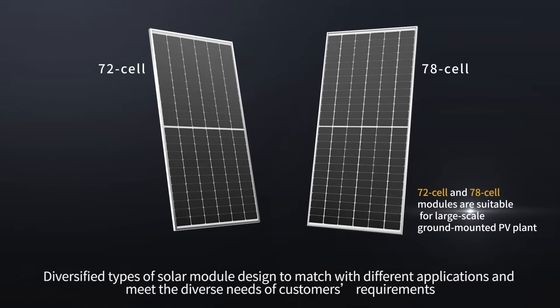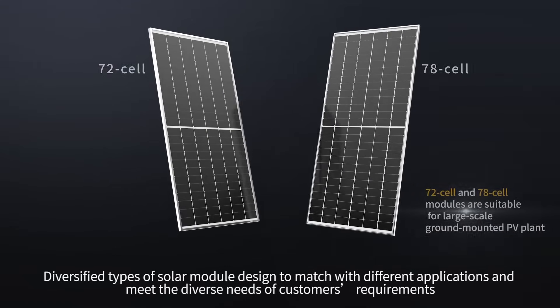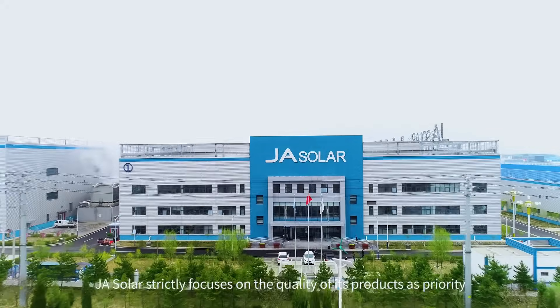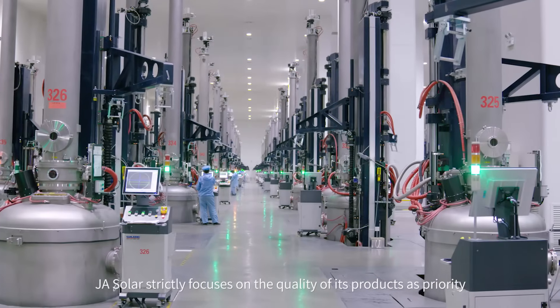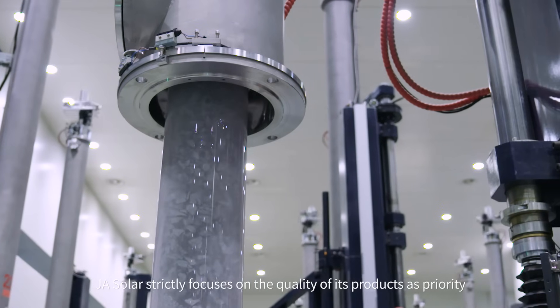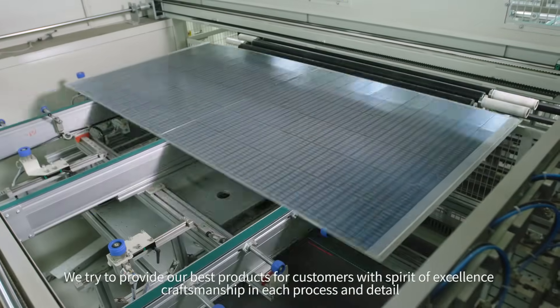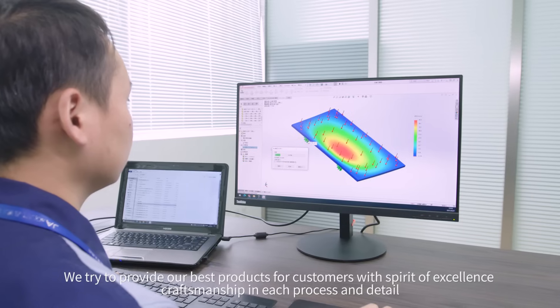Diversified types of solar module design match different applications and meet the diverse requirements of customers. JA Solar strictly focuses on the quality of its products as a priority, providing the best products for customers with a spirit of excellence craftsmanship in each process and detail.